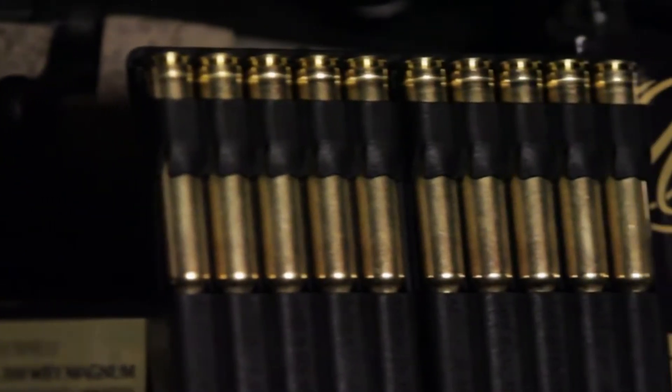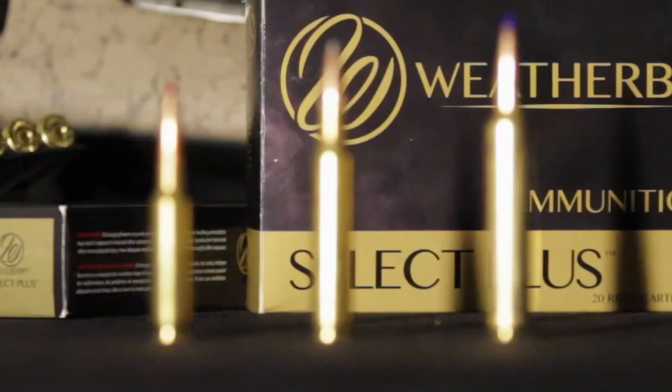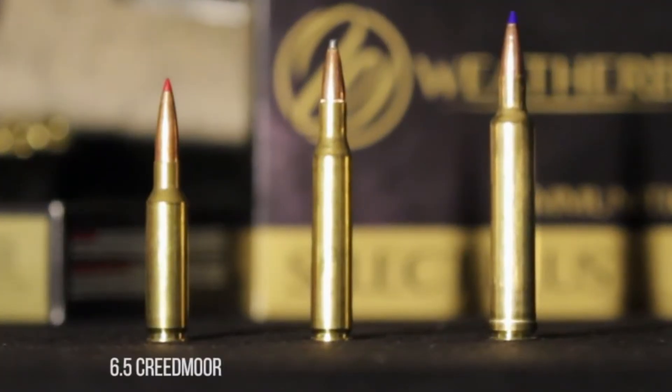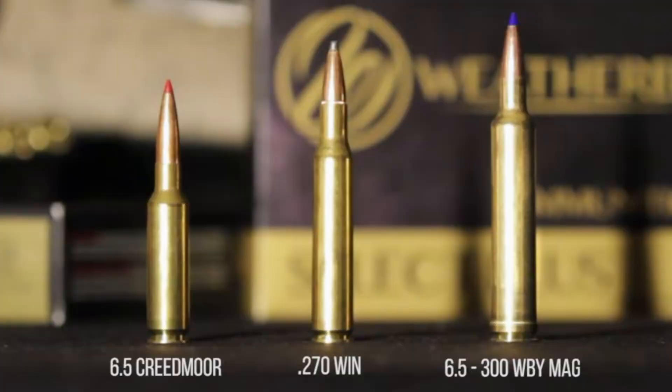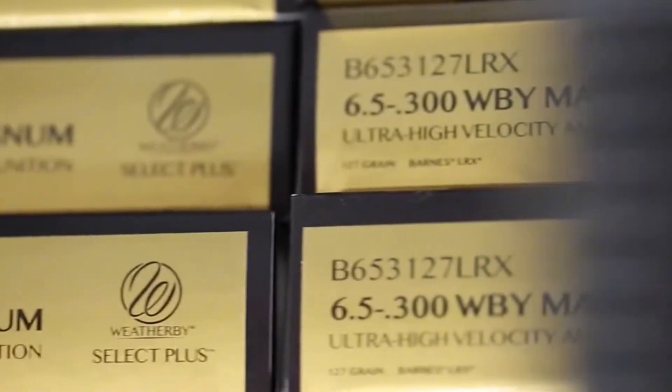Let us look at the hard data because the numbers tell a violent story. When you load this casing with a 127-grain Barnes LRX bullet, you are generating muzzle velocities in excess of 3,500 feet per second. Even if you step up to a heavy 140-grain option, you are still screaming downrange at nearly 3,400 feet per second.